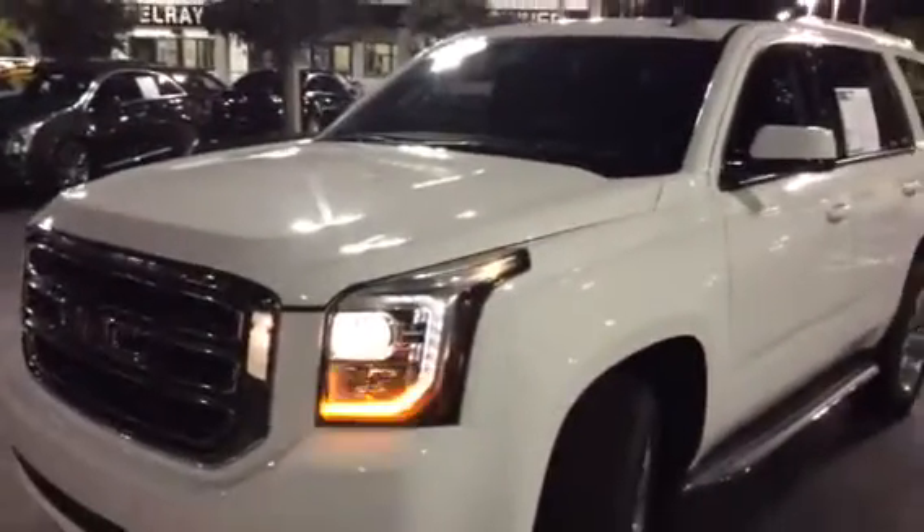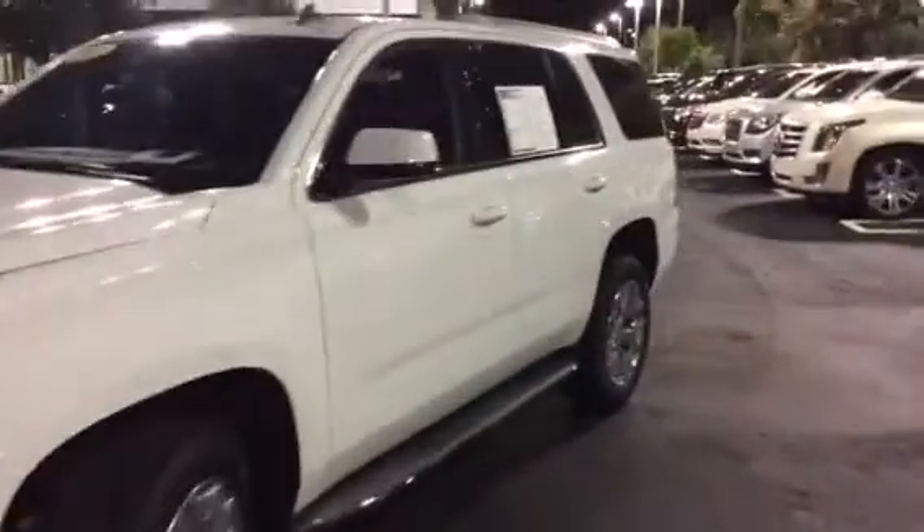Hi Bryant, this is Fritzy at Delray Buick GMC. This is the wonderful, beautiful 2015 Yukon with 33,000 miles on it that you asked about. It's an SLT, but it has a lot of nice extra features on it.